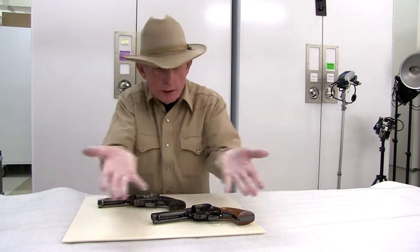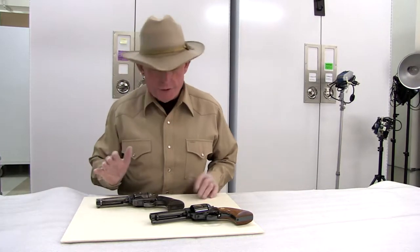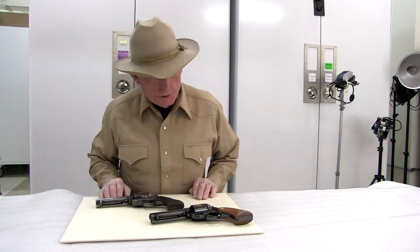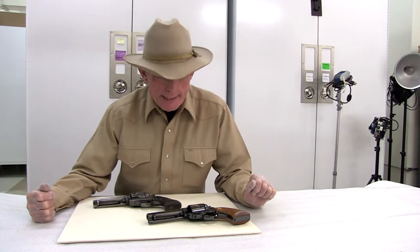Speaking of hands-on, you'll note I'm wearing gloves to prevent the introduction of any sweat, salts, oils onto the surface of these firearms. Today we're going to be talking about two similar but still very different handguns.